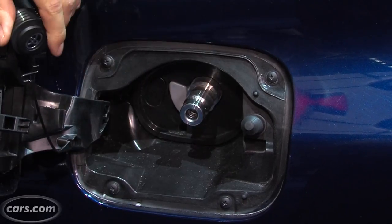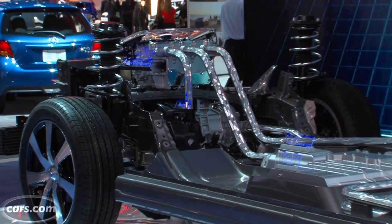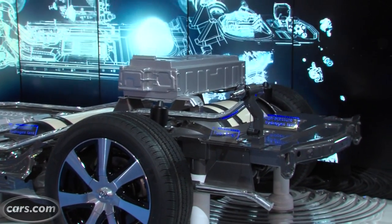Here's where you plug in. It takes about five minutes to fill up, and you get about 300 miles on a full tank of hydrogen, which a fuel cell converts into electricity to drive the front wheels. Toyota will actually cover the first three years of hydrogen fuel — a nice perk of owning the car.